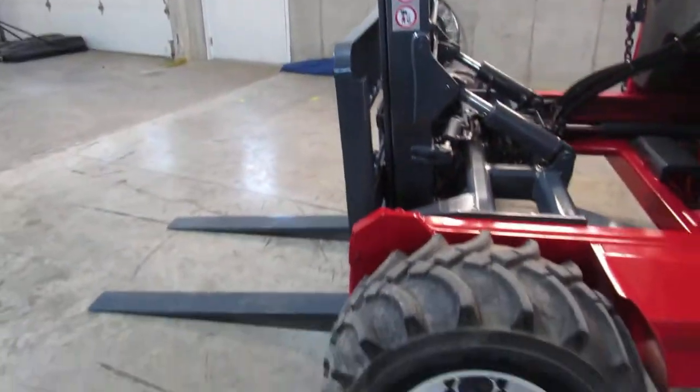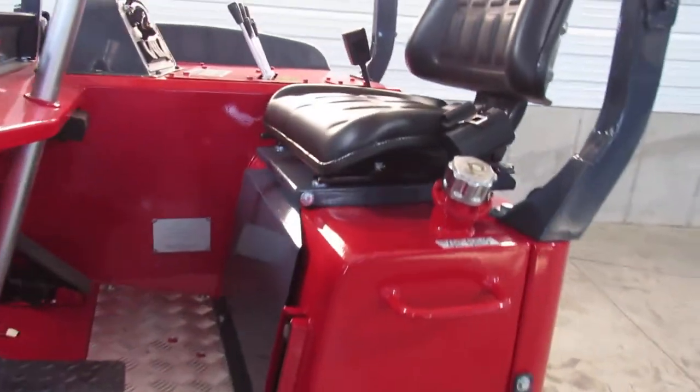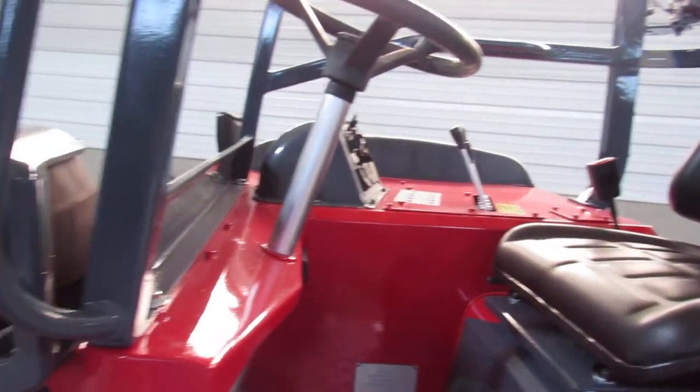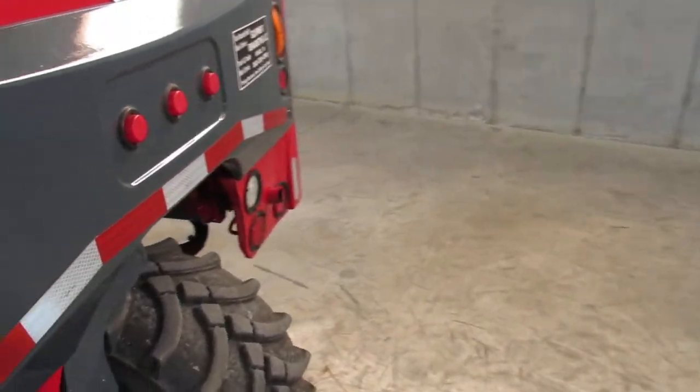We're so confident in our units that we'll give you an operational guarantee. This Moffitt is going to be in the condition that we have shown you here today in this video and presented to you online, or we're going to help you get it going.